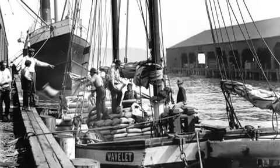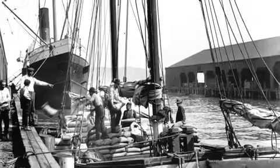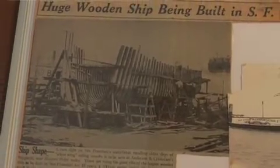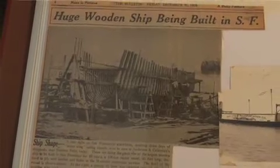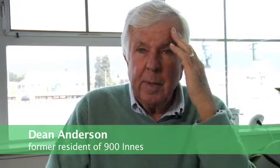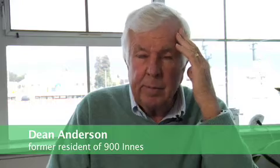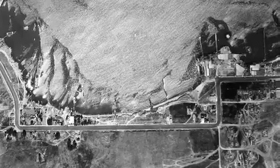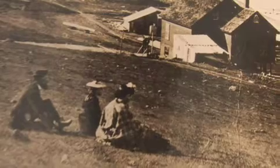The bay scows that were so important for the area's commerce for many years were all built right here. The largest one in the bay area, called the Ondine, was built here and it was quite a bit larger than the Alma, which is down at the Aquatic Park — probably 50% larger than that. And all up and down that street you would have had people just living there who would be working in that industry right there on those yards.